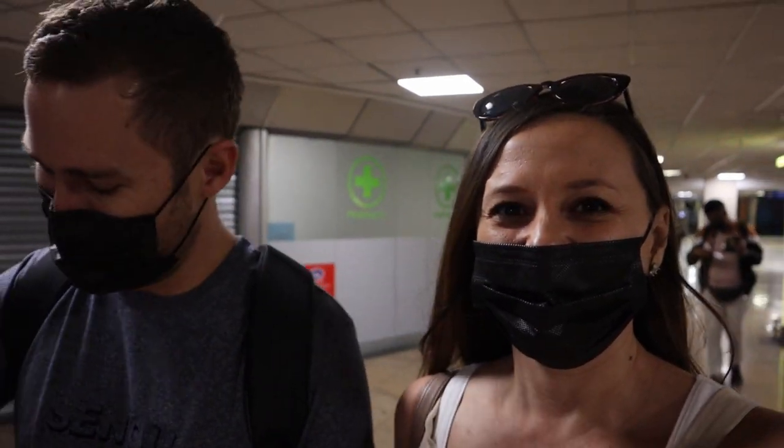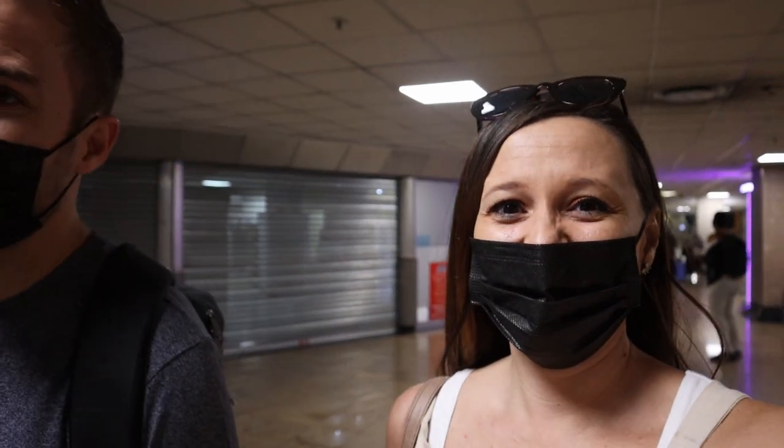It's 5:35. We got here at 5 and we are through - bags dropped, security and immigration done in 35 minutes. Now we're going to wait for the flight. Check-in is at 7:20 and the flight is at 8, so we've got one hour and forty minutes to go. So guys, get here early - that's all I can say. Next stop, Zanzibar - well, first we're going to see if the lounge is open.